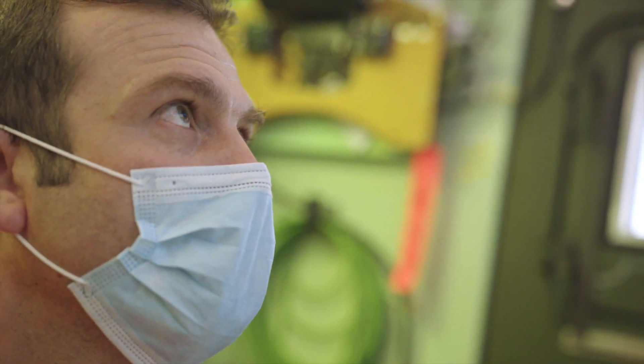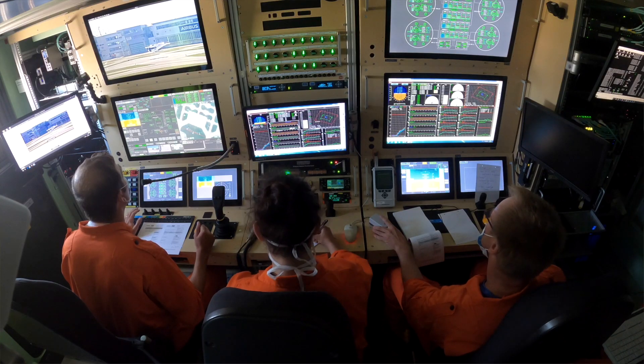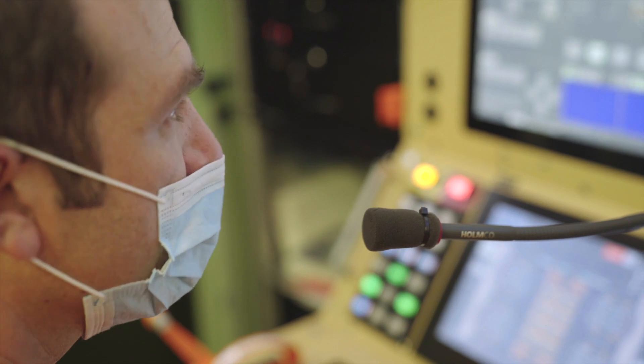Engine ramp up, aircraft steady, aircraft lifting. All parameters in green.